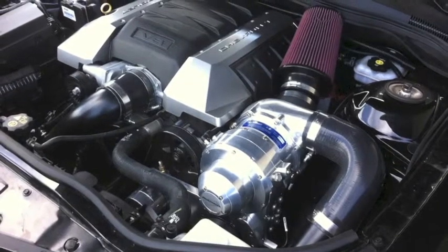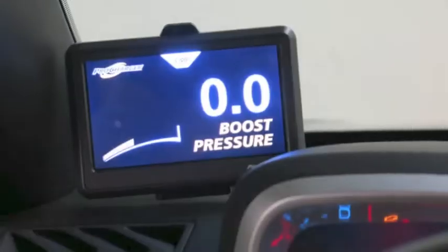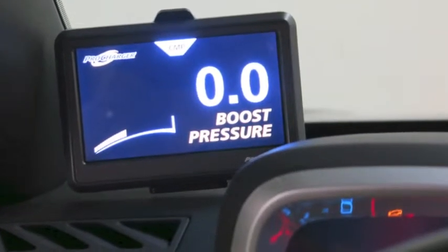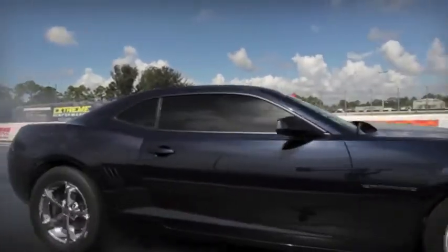It's 90 degrees, very humid. By comparison, a stock ZL1 on these conditions at this track, we tested, went 12.2 at about 115. So we're way ahead of it — we're running 11.70s at about 122.